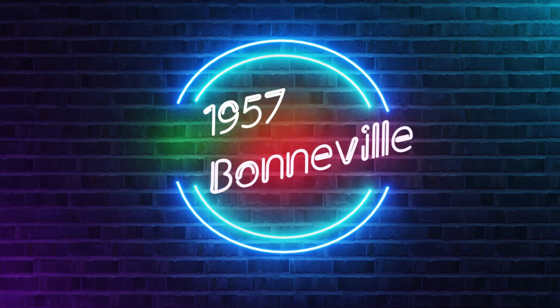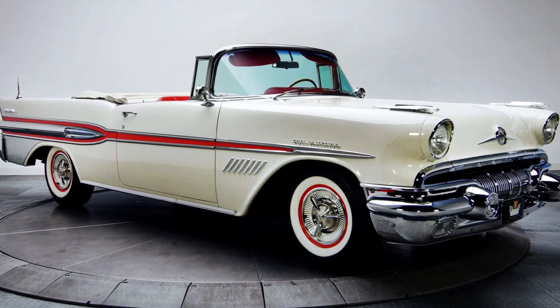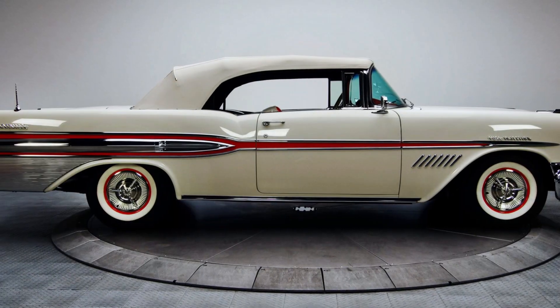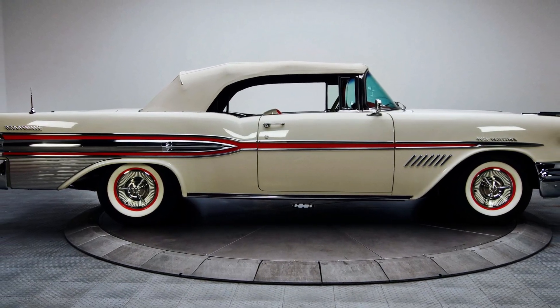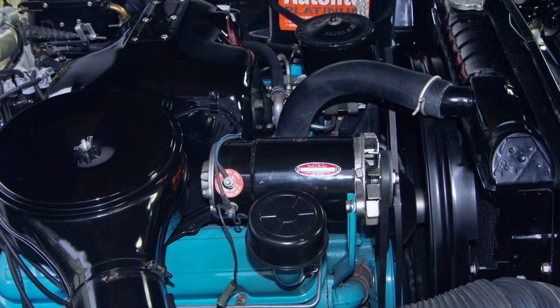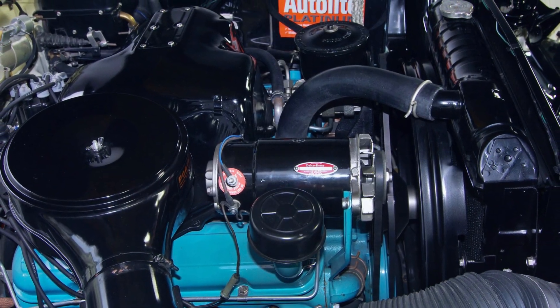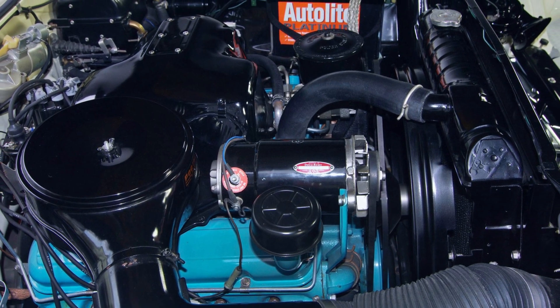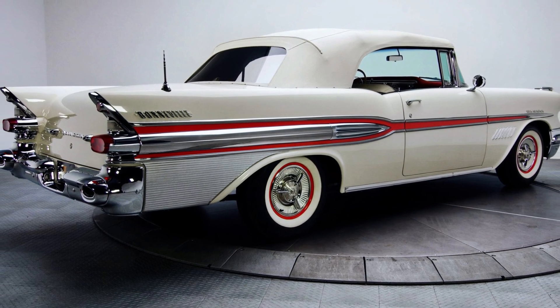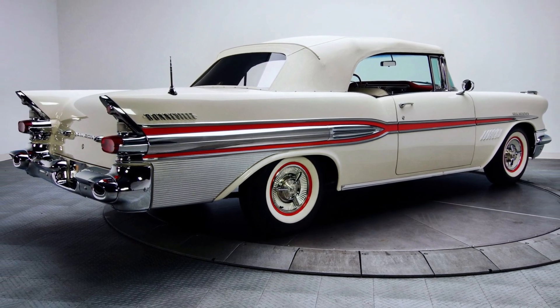We start with the '57 Star Chief Custom Bonneville. It entered the production lineup as a high-performance, fuel-injected luxury convertible version of the Star Chief in 1957. It had a Rochester fuel-injected 347 cubic inch engine rated at 310 horsepower, making this car do 0-60 mph in 8.1 seconds. Only 630 convertibles were built in '57.